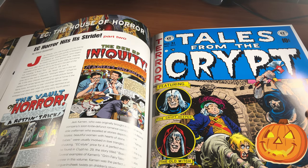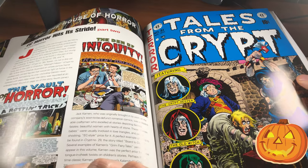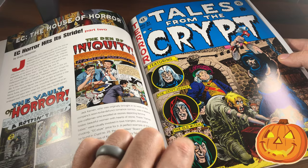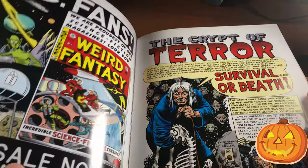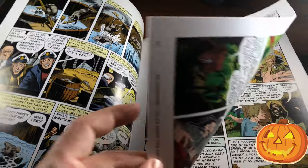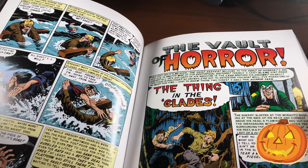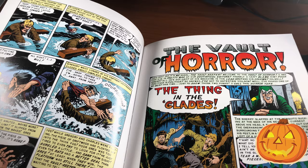Every single EC horror book had a host. In Tales from the Crypt it was obviously the Crypt Keeper, but then you would also have the Old Witch and the Vault Keeper guest-starring in these books. People just really started to love these hosts. There's the Vault Keeper introducing this yarn.